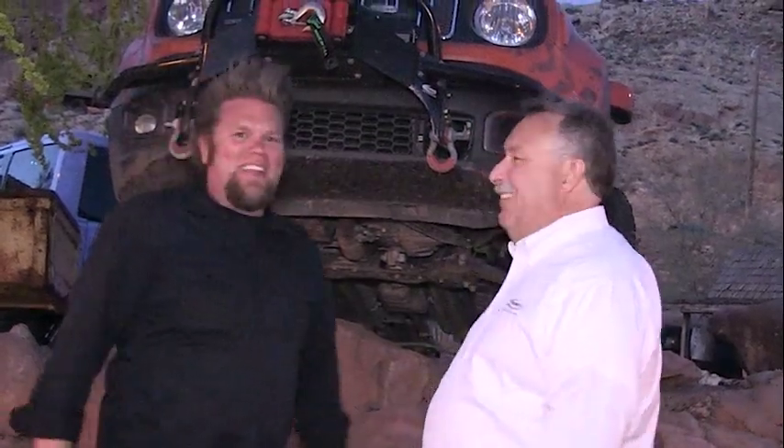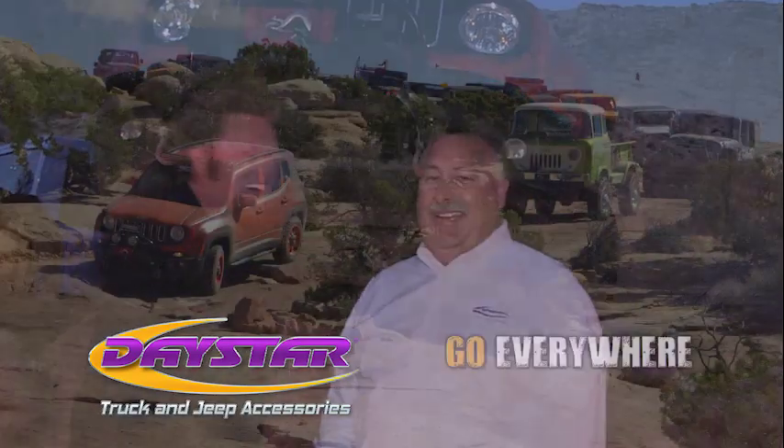Thanks, Ian. Appreciate your time. Thank you. Thanks for driving — I'm glad you loaned it to me, and I didn't have to worry about it all day.